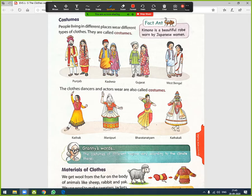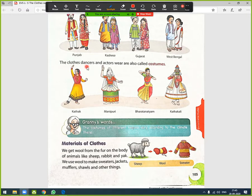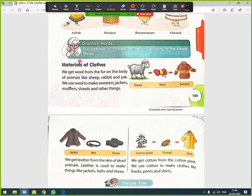In Gujarat, Gujaratis wear their traditional dress. West Bengalis wear their own kind of dress. The clothes that dancers and actors wear are also called costumes. Different dance forms have their own costumes: Kathak, Manipuri, Bharatnatyam, and Kathakali.